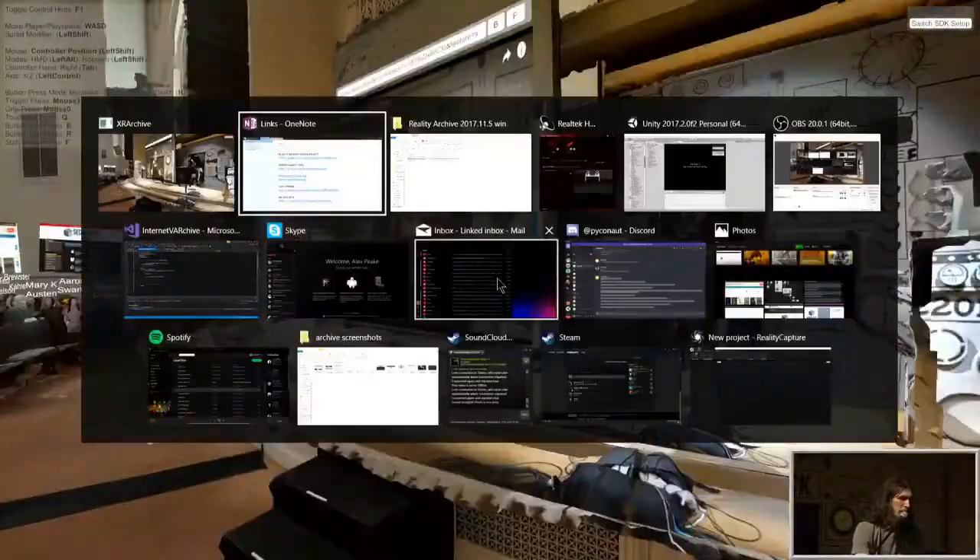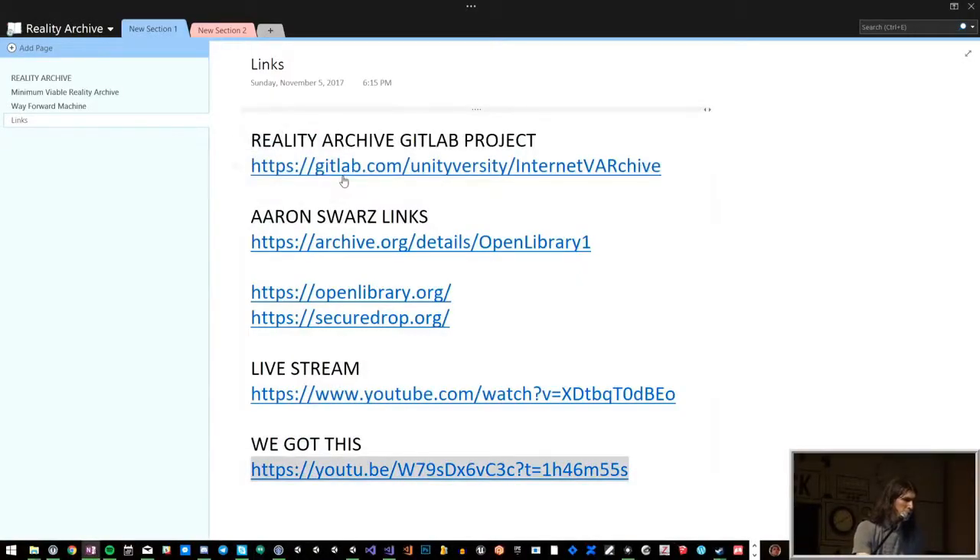This is just a demo, but if you'd like to get involved and help archive other places, experiences, or things about the archive itself, we started a GitLab. It's gitlab.com/unityversity/internet-va-archive. We'd love to cooperate to archive more of the things that this place and all the people on the internet that it represents have accomplished.